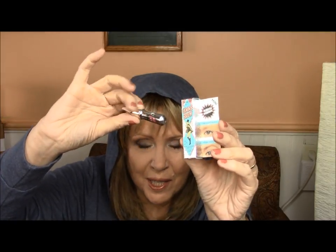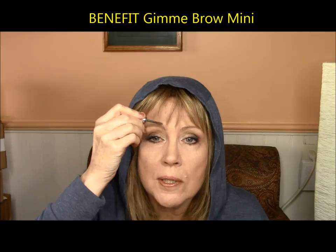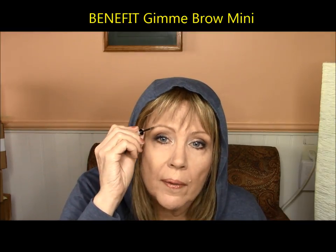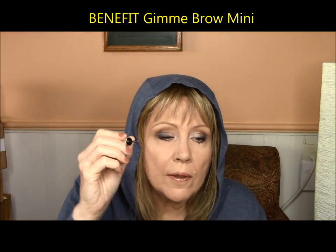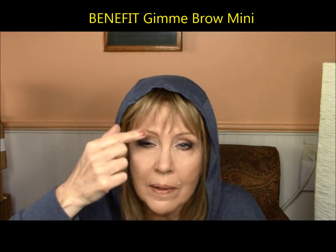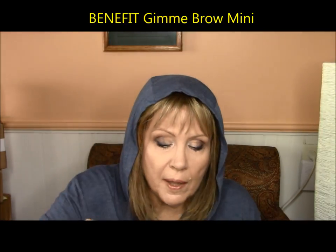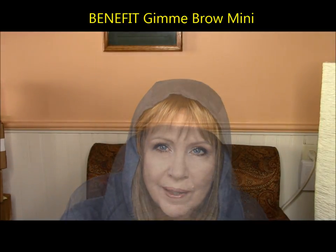The mini samples at Sephora — they've got a mini Gimme Brow. I wanted to try it and didn't want to invest in the full size because I think it's expensive. You get your tiny little wand and brush it in. What I love about these little wands and the fibers is that you can coat your gray brow hair with them. This works really, really well and that little brush is so cute.